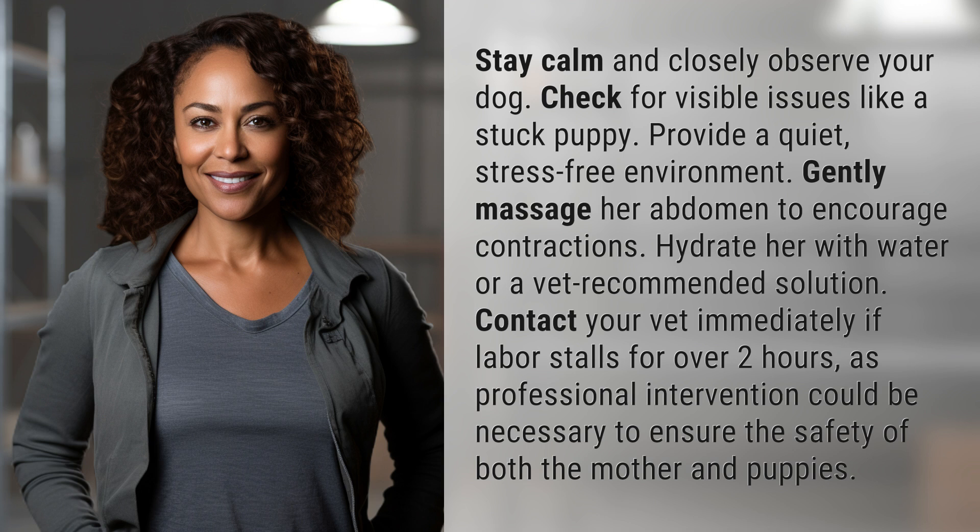Hydrate her with water or a vet-recommended solution. Contact your vet immediately if labor stalls for over two hours, as professional intervention could be necessary to ensure the safety of both the mother and puppies.